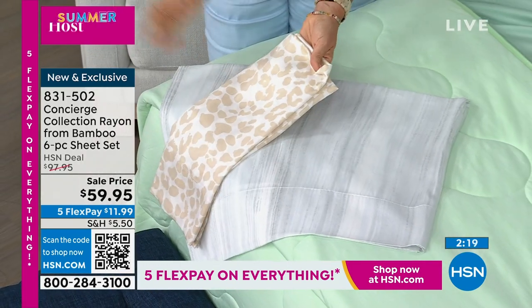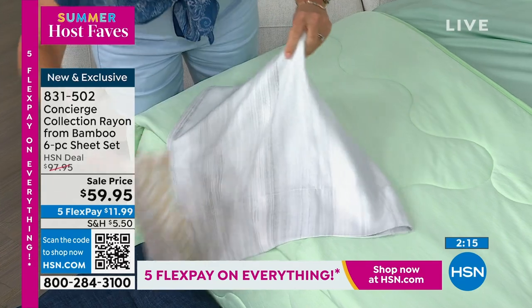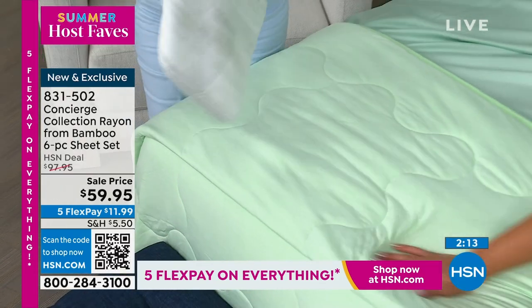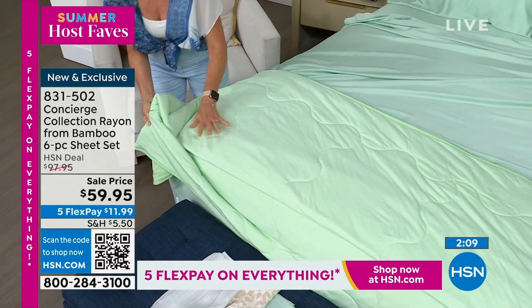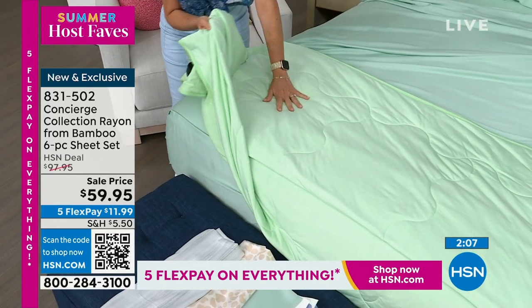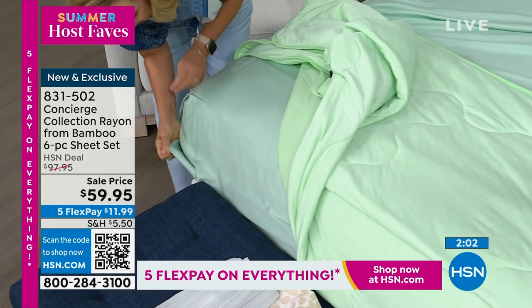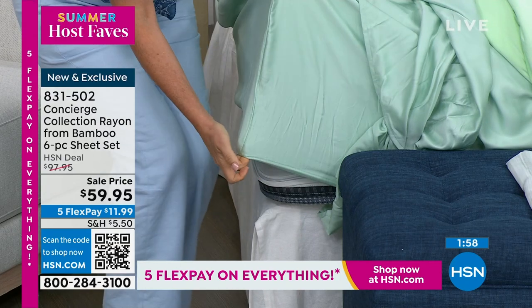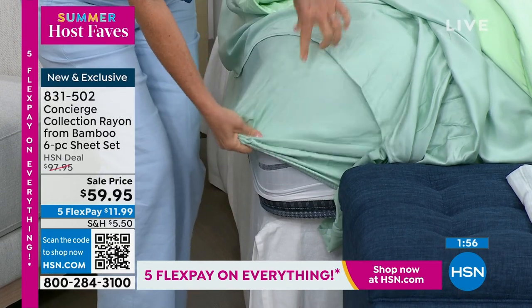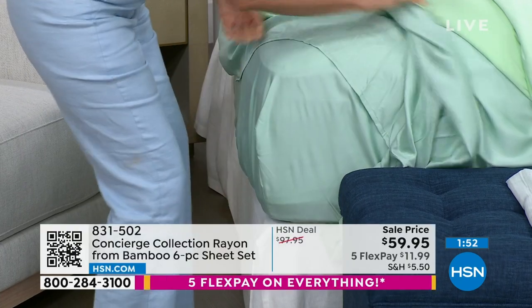Then the neutral animal print — if you like animal print but want something a little more subtle. These sheets have an 18-inch deep pocket accommodation, elasticized all the way around. We even label top, bottom, and sides so when you're dressing your bed it's super easy.